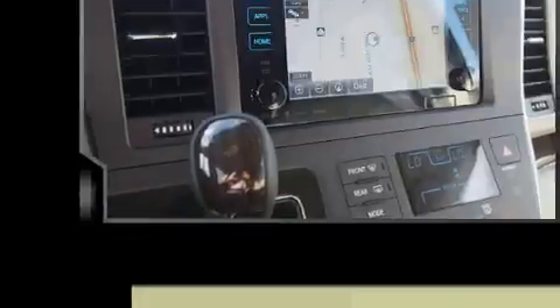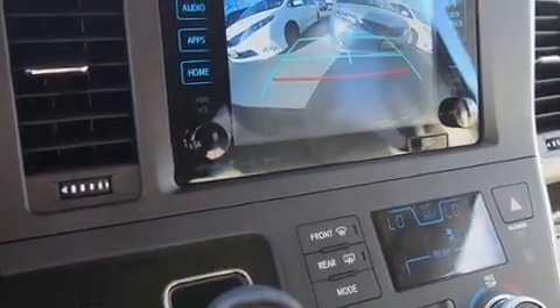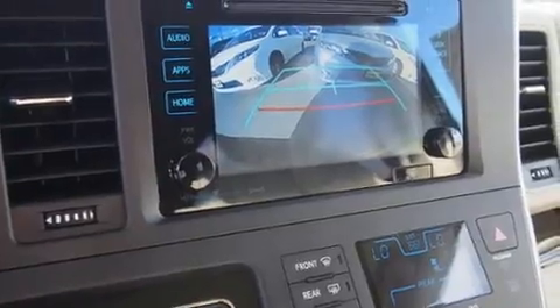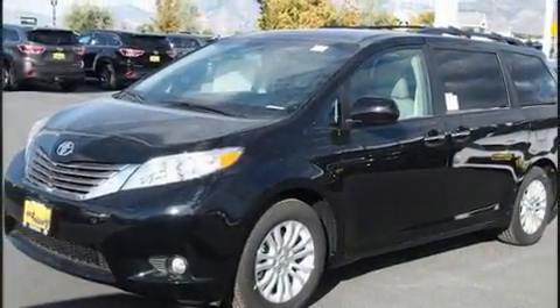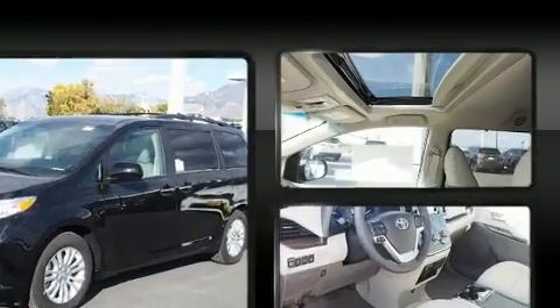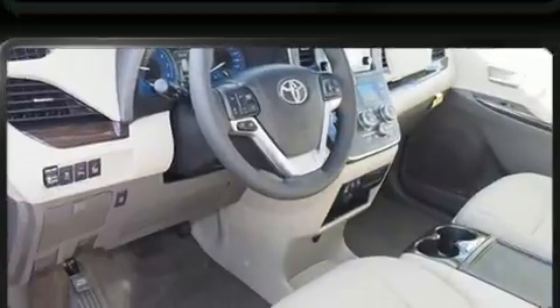Toyota infused the interior with top-shelf amenities such as fully automatic headlights, power moonroof, a power liftgate, and a split folding rear seat. Features such as automatic climate control and leather upholstery prove that economical transportation does not need to be sparsely equipped.